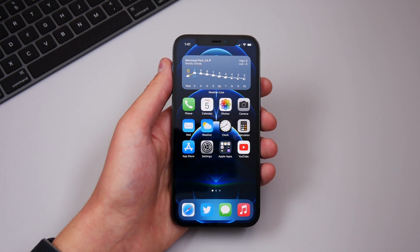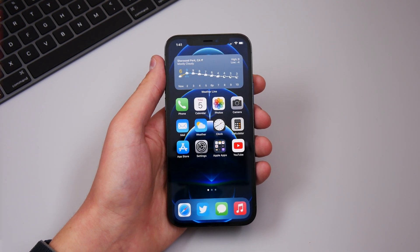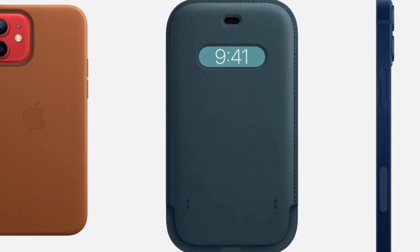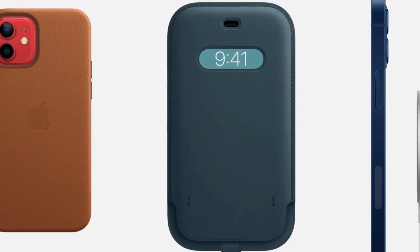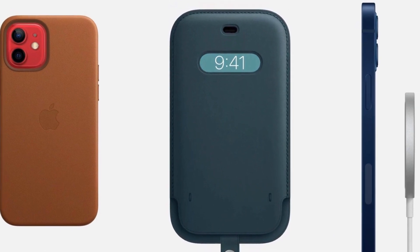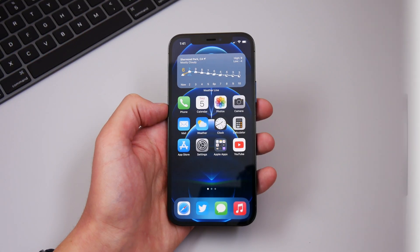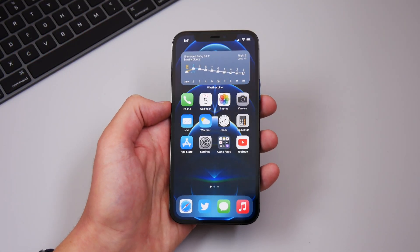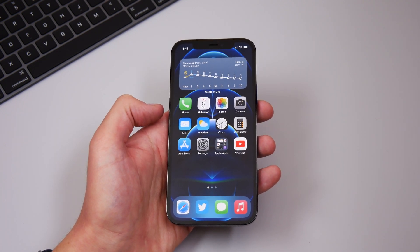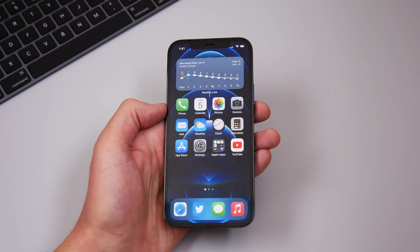Finally, iOS 14.2 brings software support for Apple's new leather sleeve — though the accessory itself has been pushed back to 2021 — enabling an always-on clock display through the sleeve. The update also adds software support for the HomePod Intercom feature that Apple released about a month ago, so you can now use that with the original HomePod as well.